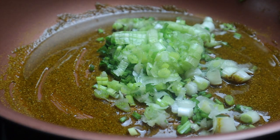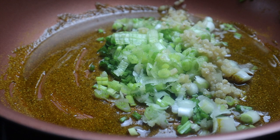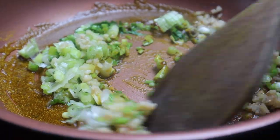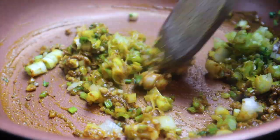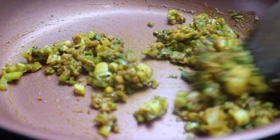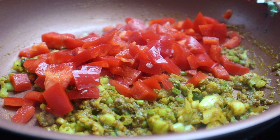Add in the white part of some scallions or green onion, along with cilantro stems — yes, the stems! — and some minced garlic. Let everything get nicely coated with the curry and cook down for about 30 seconds. The full ingredient list with measurements will be in the description box below.